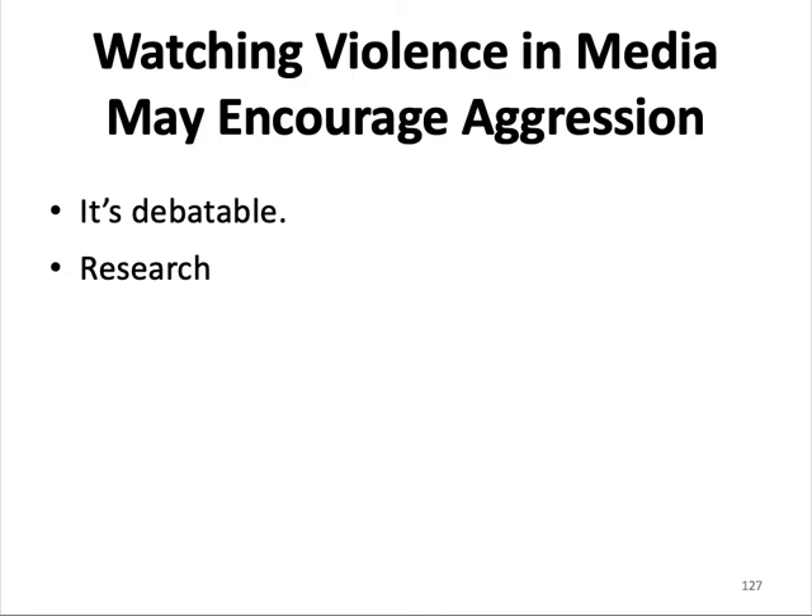Watching violence in media may encourage aggression. The extent to which media violence impacts aggressive behavior in children is debatable. Some studies demonstrate desensitization to violence after exposure to violent video games. However, it is difficult to draw a line between playful and aggressive behaviors in children. Most research in the area of TV and aggression shows a relationship between exposure to violence on TV and aggressive behavior.